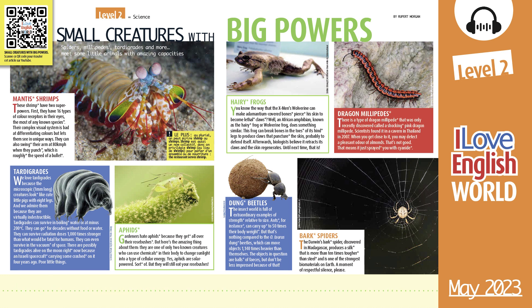Mantis shrimps. These shrimp have two superpowers. First, they have 16 types of color receptors in their eyes — the most of any known species. Their complex visual system is bad at differentiating colors, but lets them see in unique ways. They can also swing their arm at 80 kilometers per hour when they punch, which is roughly the speed of a bullet.